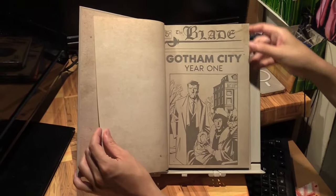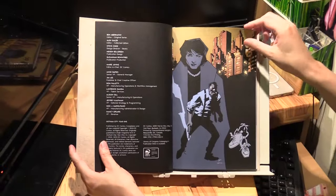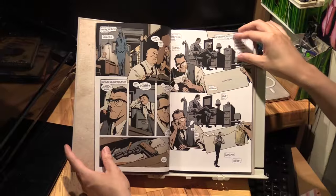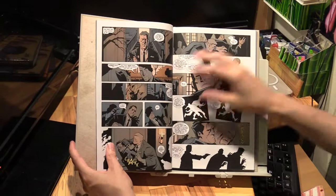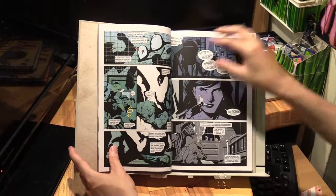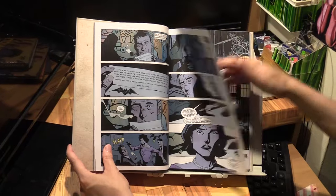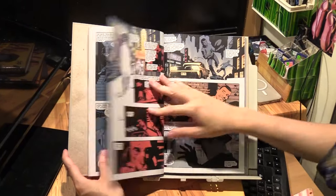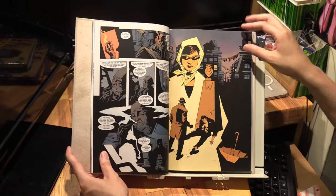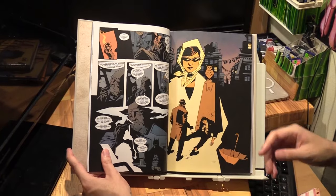So, Gotham City Year One issue one — that's the cover. Chapter one. You can tell this has a really noir feel to it, and that's what it's trying to do — be a noir detective thriller. That's what Tom King is doing here. You can see the artwork also has that noir feel to it. The story takes place in 1961.